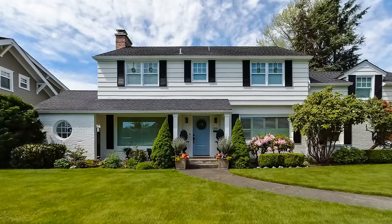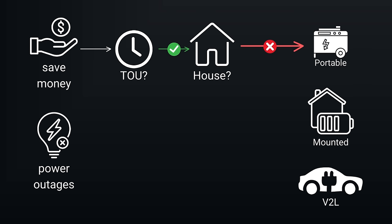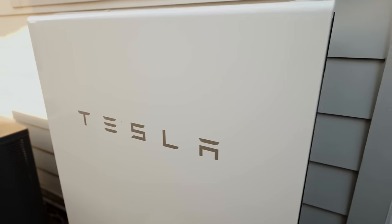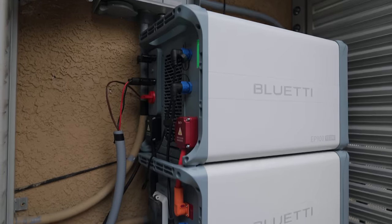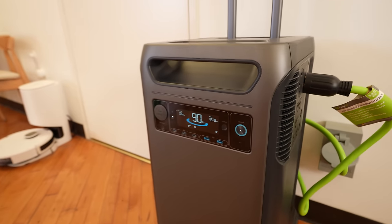On the saving money track, if you do have time-of-use rates, the question becomes: do you have a home or an apartment? If you have a home, the right answer is going to be a mounted solution — Tesla Powerwalls, Franklin batteries, Blue Eddy, a whole host of options. This is what most companies are trying to sell right now. If you don't have a home, that's where a portable battery comes into play.